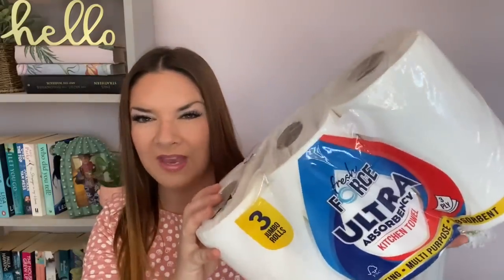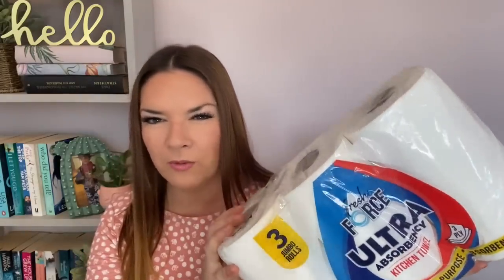I also picked up some kitchen roll. Most B&M things have prices on them — I did a Home Bargains haul recently and was guessing prices — but I think these were about three pounds or three pounds fifty. I do use kitchen roll a lot.